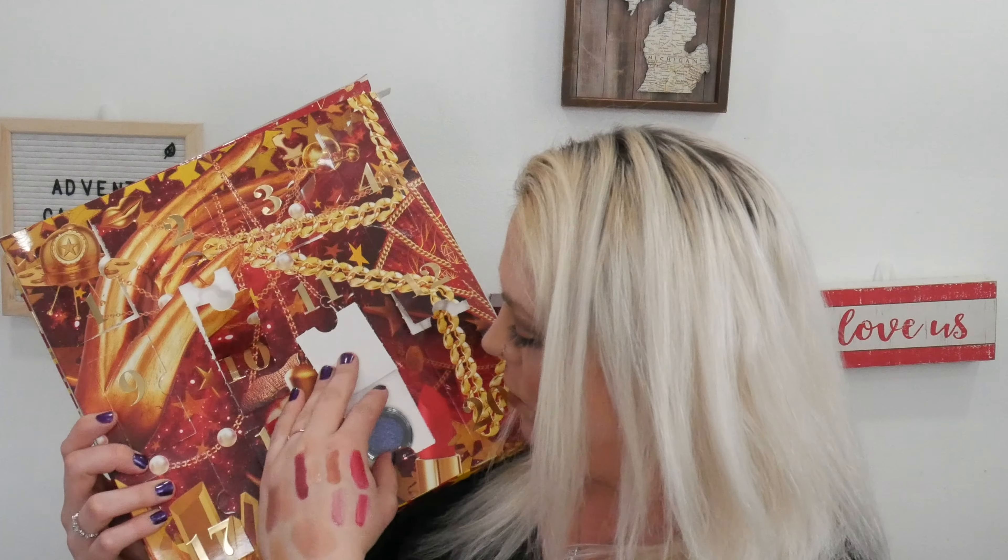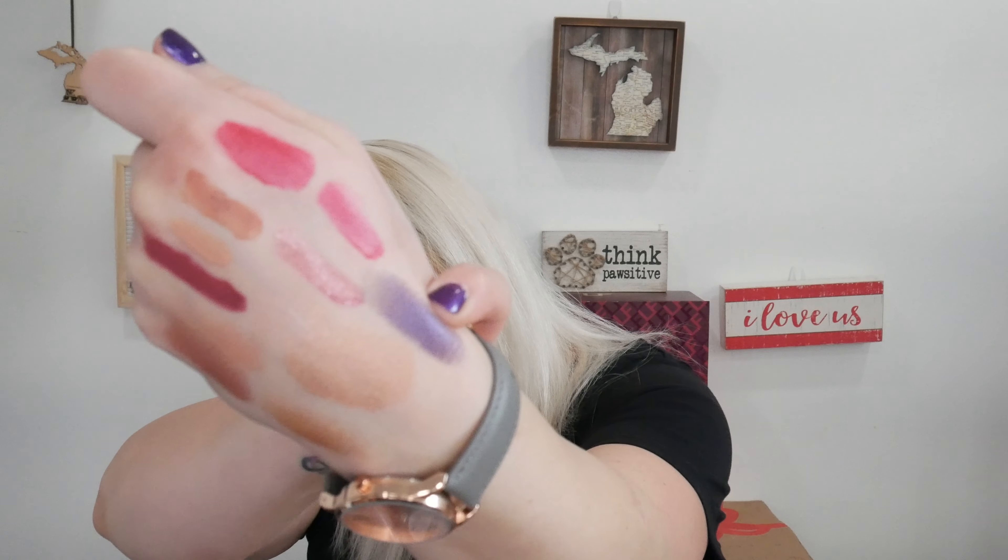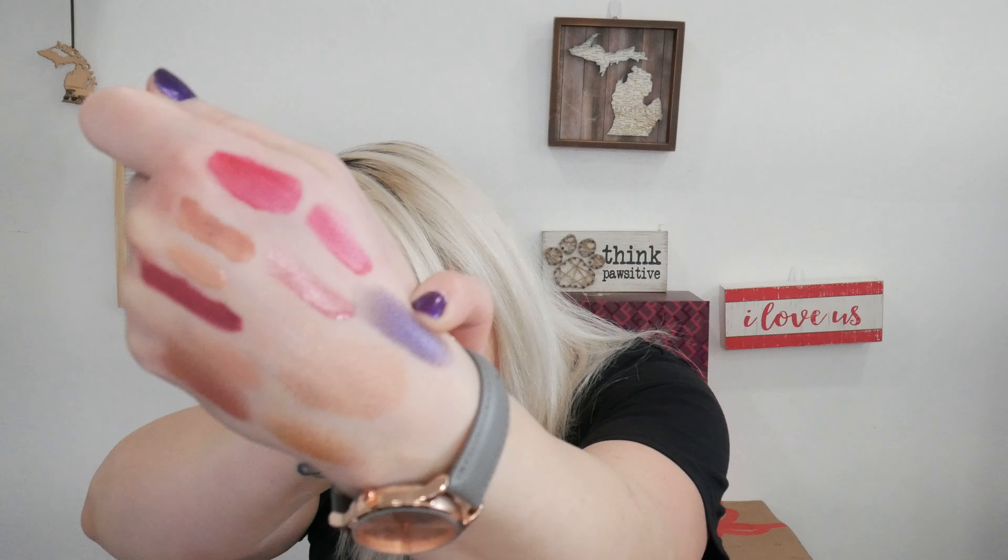That's really pretty. I really gotta give props to NYX for their names — here we have Purple Shimmer. Can we give the guy who names the shadows a raise? That is a really pretty color though — there is our shade Purple Shimmer.